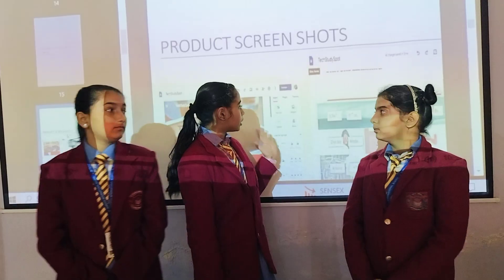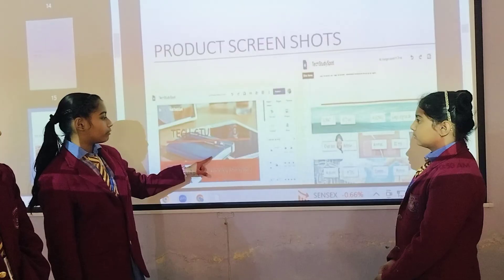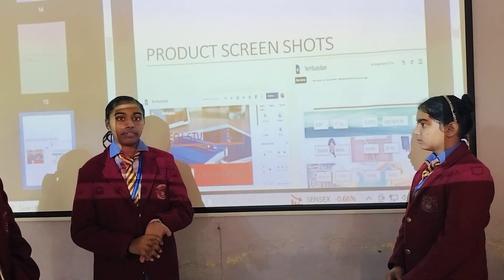These are the screenshots of our website. On opening the website, this home screen will be appearing. Now let me show you our website.